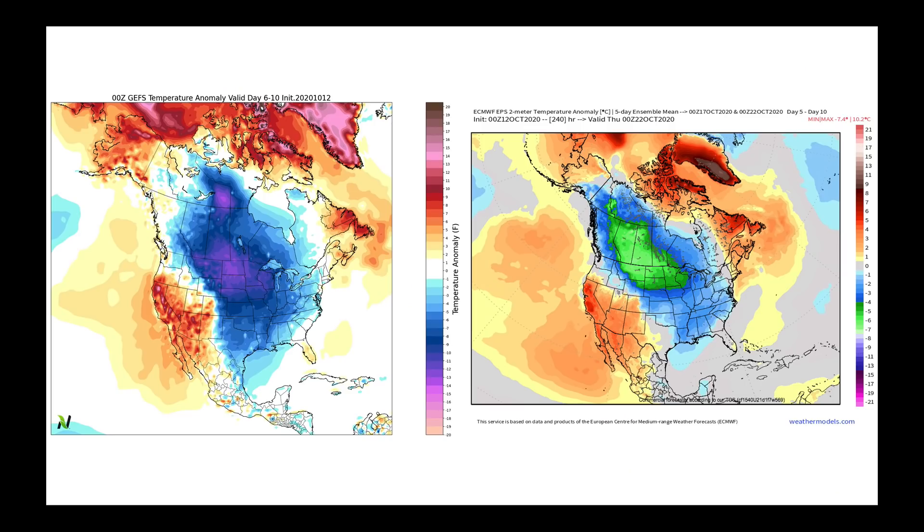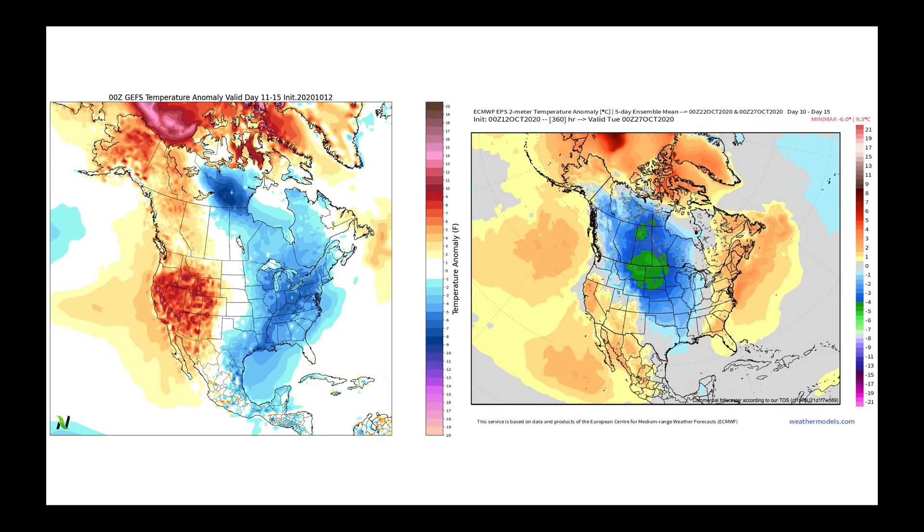Looking at the six- to ten-day time period, models are still looking pretty similar — temperatures from the Canadian prairies through the central plains and over to the Midwest could be as much as 10 to 12 degrees cooler than average at times. Going out to days 11 through 15, the GFS is more aggressive bringing that trough farther east sooner, while the European lets it linger, keeping the cooler air over the plains of North America.